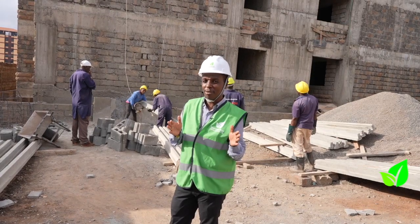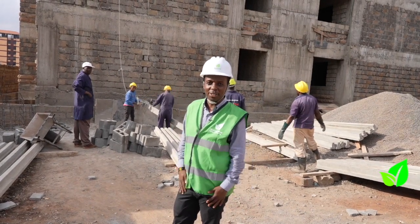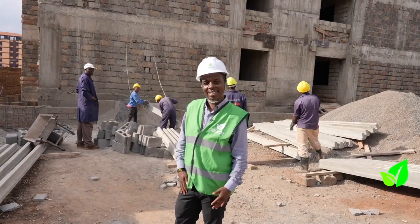We're looking at around four months from now and the building will be ready for completion. What's happening next? Come follow me.